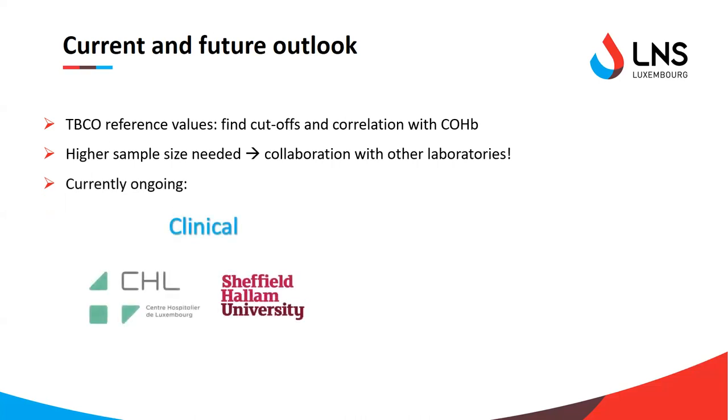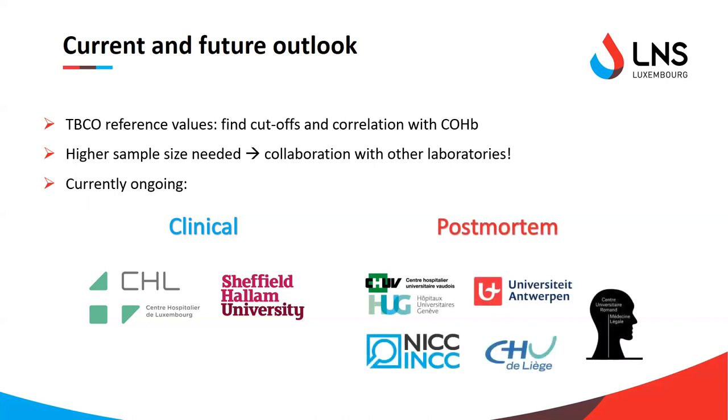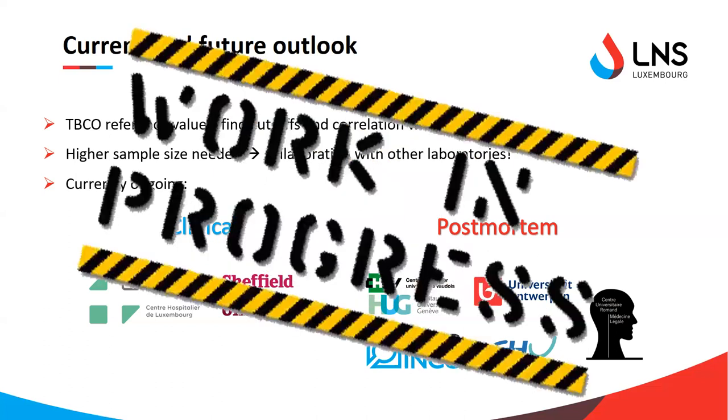I'm talking to the Centre Hospitalier de Luxembourg, the main hospital in Luxembourg, to establish a collaboration there. I've also talked to Lucy to see whether we can join forces on CO projects and whether I could get access to their samples, since they use a similar CO rebreathing device. For post-mortem cases, I've already received and analyzed many samples from Switzerland and Belgium. The data analysis is not yet finished, but hopefully I'll be able to update you on these projects very soon.